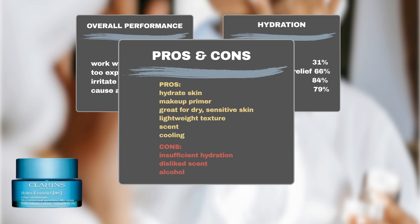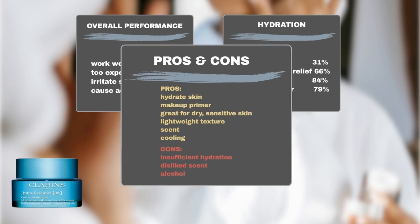However, some users have noted that the cream may not provide sufficient hydration for their needs. A minority have expressed dissatisfaction with its scent, and in isolated instances, users reported that the presence of alcohol in the cream contributed to skin dryness.